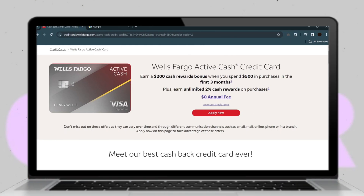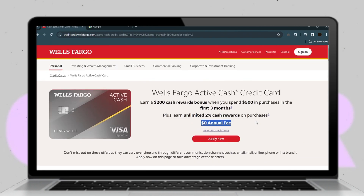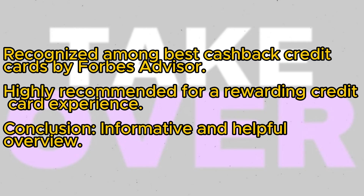One user particularly appreciates the card for its generous credit limit increases, which are available after just six months of ownership. This positive feedback underscores the card's reputation as one of the best options available. Not only does it rank well among Wells Fargo credit cards, but it also earns recognition in lists of the best cash back credit cards by reputable sources like Forbes Advisor.